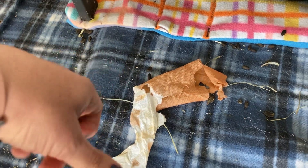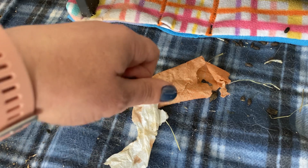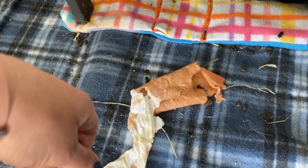Kind of gross. I'm going to throw this away now. But just thought I would show you so you don't panic like I did. Have a good one.